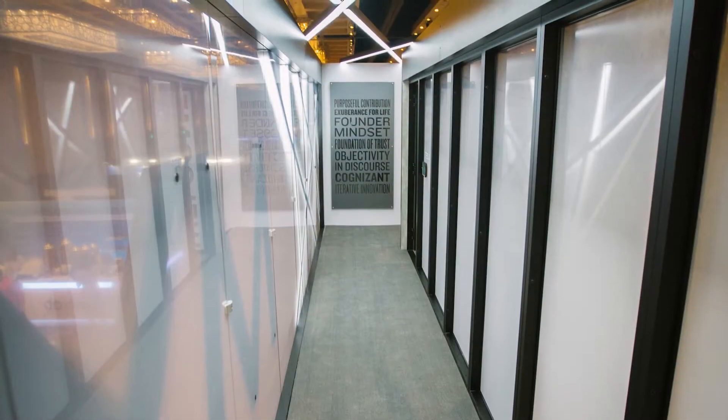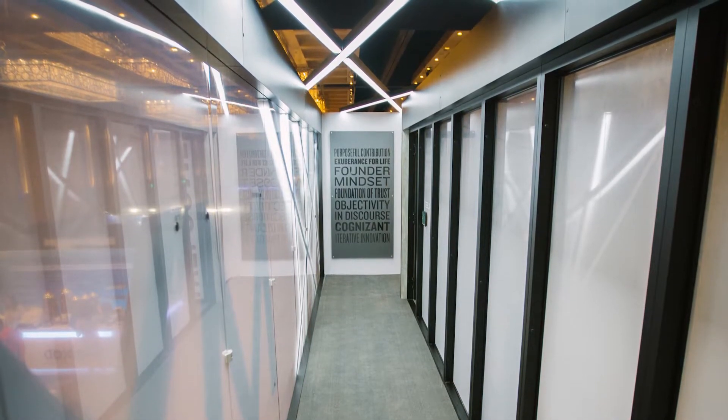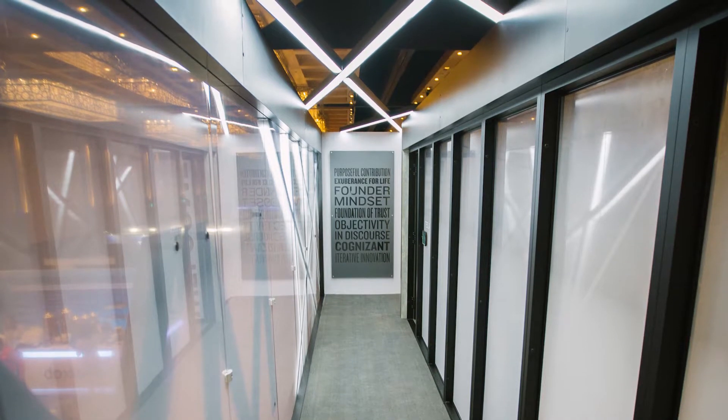At the top of the stairs we have a really cool plaque that has all of the MX values, much like we have on the first floor, and it's just so all the people who come up here and have meetings and demos can see what MX stands for as they enter and exit the conference rooms.